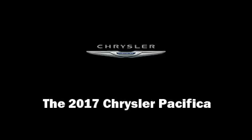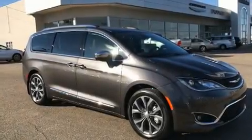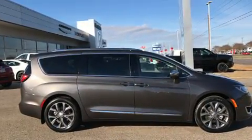Outstanding design defines the 2017 Chrysler Pacifica. It features an automatic transmission, front-wheel drive, and a refined six-cylinder engine.